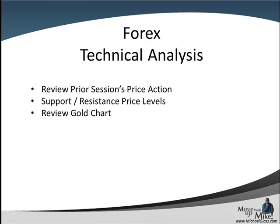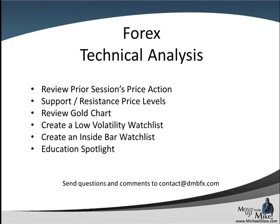This is our Forex technical dollars trading plan for the pound dollar, the euro dollar, and the dollar franc. In each video, we look at the prior session's price action to come up with key support and resistance price levels, we'll review the gold chart to come up with leading sentiment, we'll try to create a low volatility inside bar watchlist, and we have an education spotlight at the end. Please send your feedback and comments to contact@dmbfx.com, and let's head to the charts.